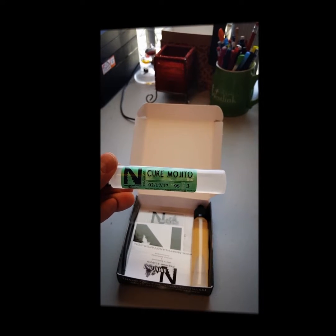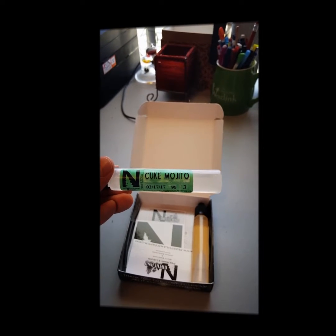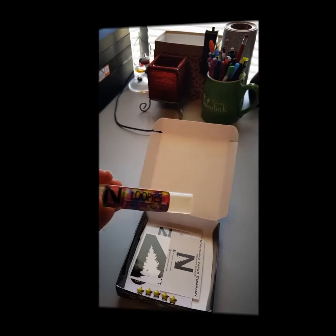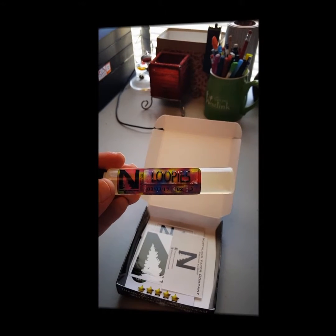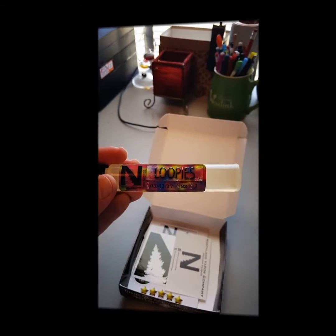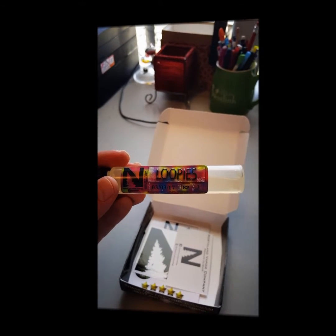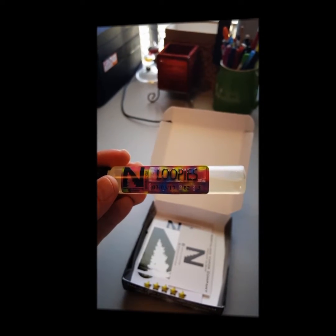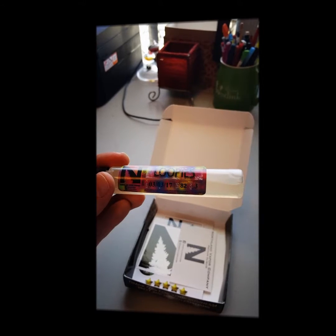I haven't had any bad vapes from these guys yet, so I'm confident on that one. The last flavor here is Northland's version of Loopies — like a fruit loops style juice at 82 VG. Several companies make something similar; some are good and some aren't. But since everything we've gotten from these guys has been really good, I think this one will be too.